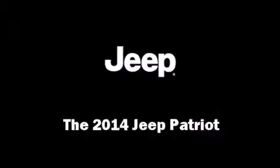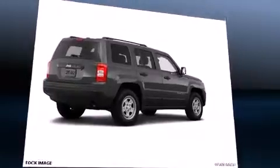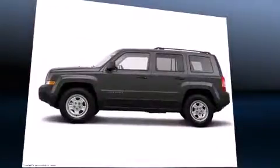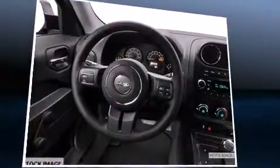Step into the 2014 Jeep Patriot. Smooth gear shifts are achieved thanks to the 2.4-liter four-cylinder engine, and for added security, Dynamic Stability Control supplements the drivetrain.